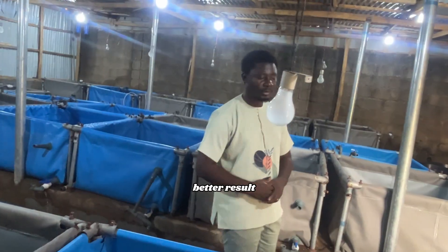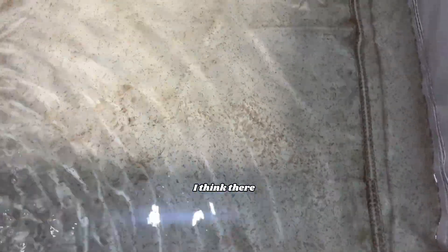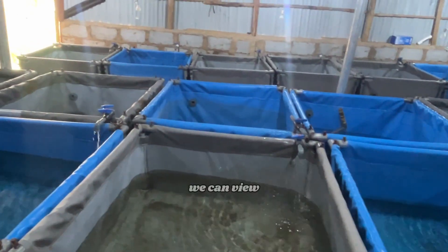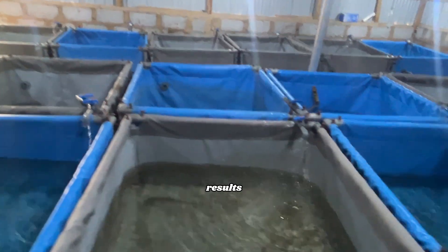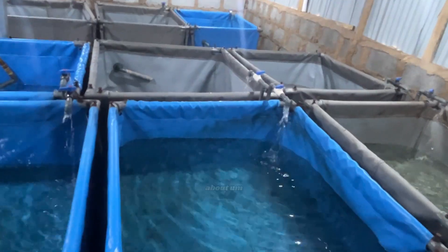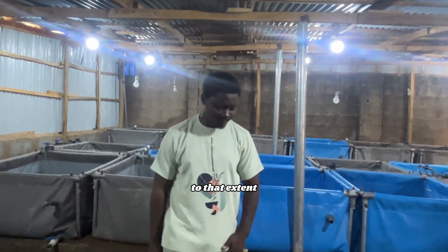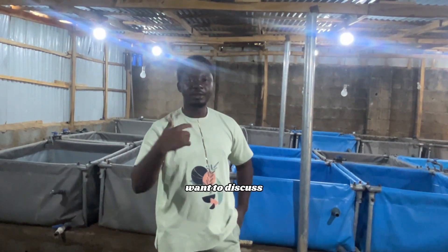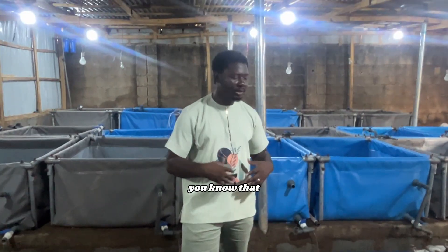Number two is how to feed them. We are here today because these are newly hatched — you can see the results we have. These are two days of hatching. You can see the results clearly — these fish are massive. Right now we have approximately 100,000 hatchlings. I want to discuss how you feed them when they are newly hatched.